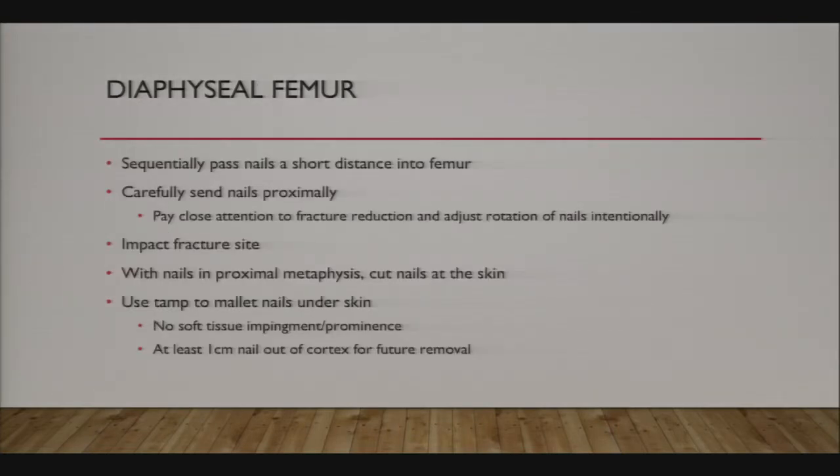Once I get to the fracture site and get a reduction, I send both nails a short distance into the femur—not one nail all the way first. As you're sending it into the proximal femur, pay close attention to your fracture reduction. You want the lateral nail to curve up and point lateral and the medial nail to curve up and point medial, but not always at the expense of the best fracture reduction.